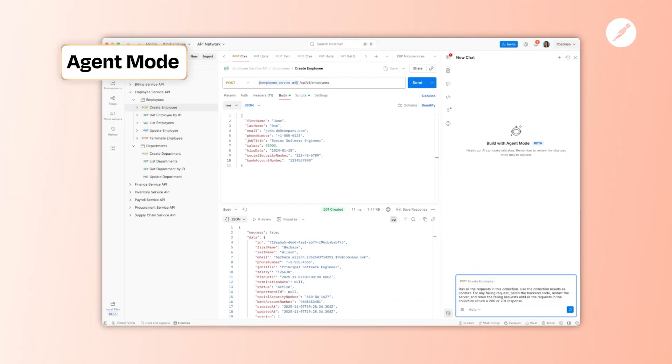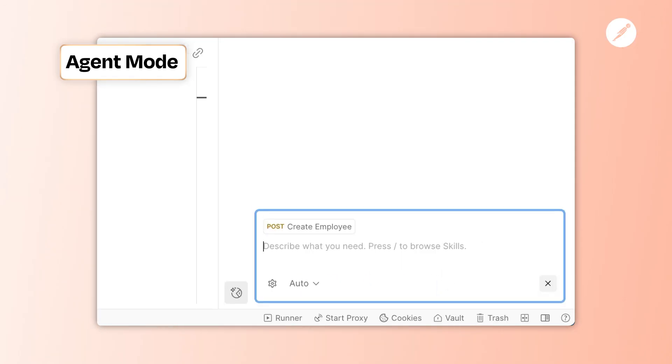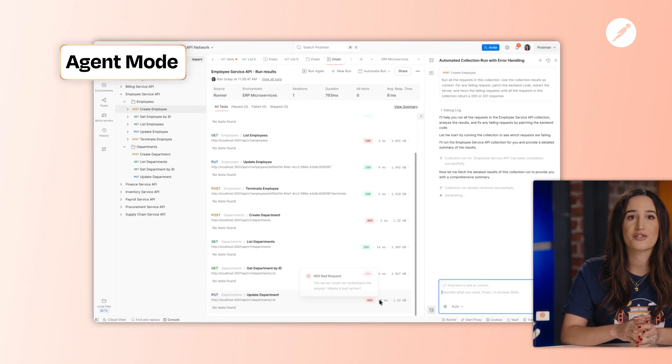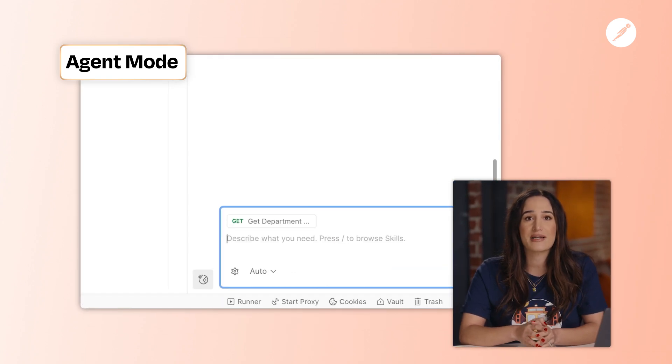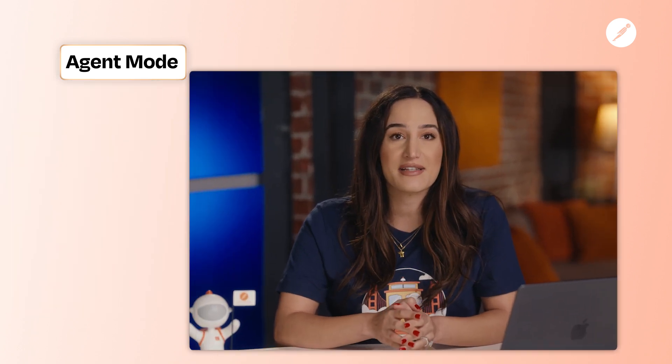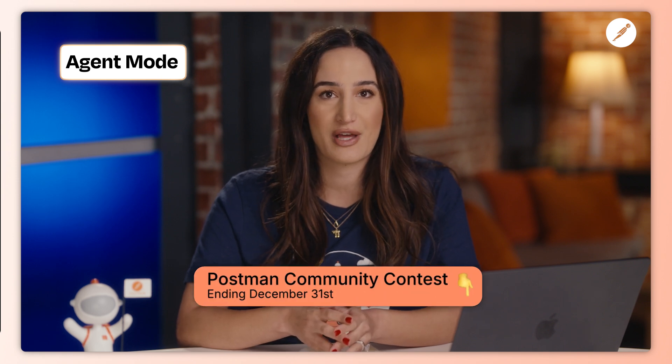And coming soon: Agent Mode. We're taking everything you've seen today and turning Postman into the place where humans and agents build together. Agent Mode is currently available in beta, so check out our Agent Mode playlist to start experimenting today. And join our community contest that ends December 31st — find the links in the description below.